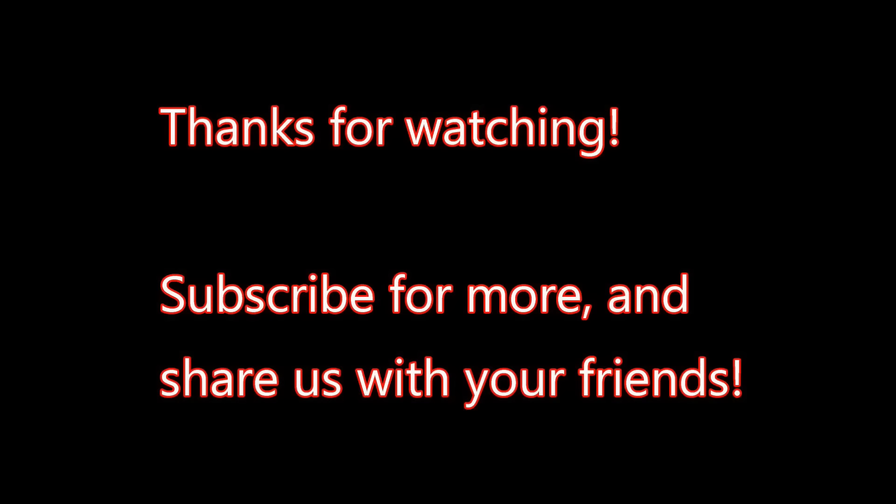Karen, thank you so much for sharing your home with us and your life. I really appreciate it. I think a lot of people are going to be inspired by your fearless embracing of a joyful life. I hope so. Thank you so much. And for you all out there, thanks for watching. Subscribe to the channel and we'll talk to you later.